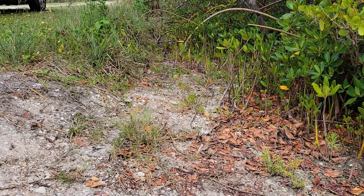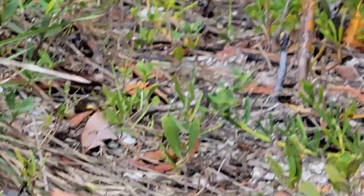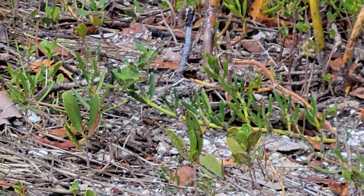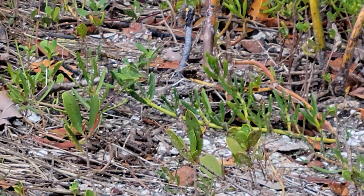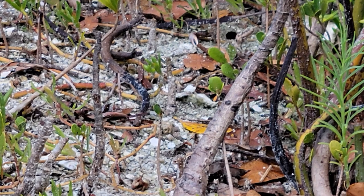Check out the fiddler crabs — see if I can see them. Standing up, raising their claws at each other, like 'come at me, bro.' Thought about trying to use them for bait, but as soon as you twitch they run back into the ground.